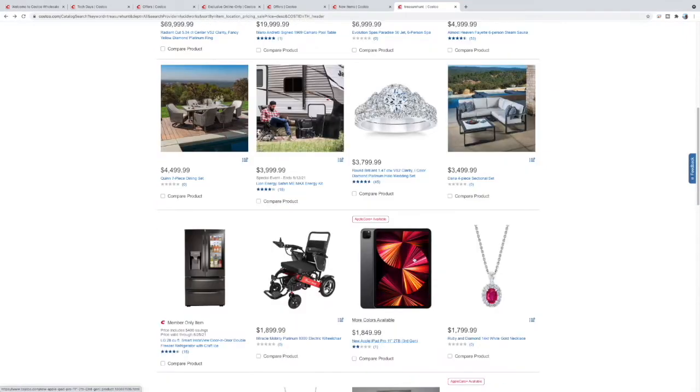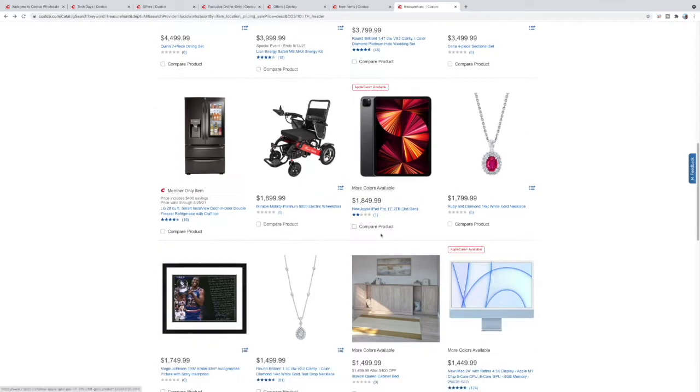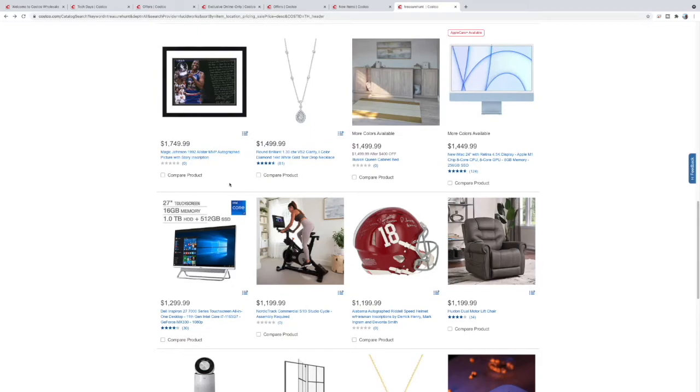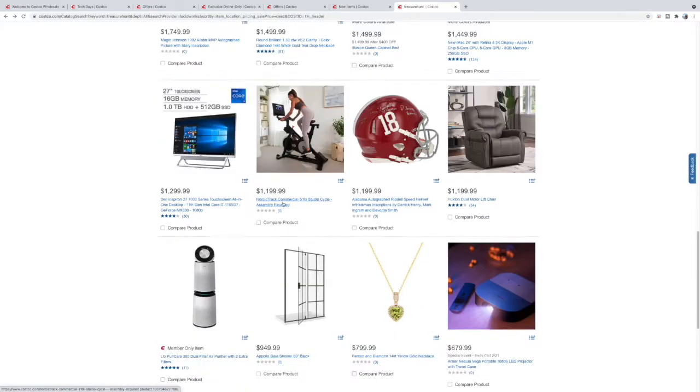$4,000 — you could piece it together but you don't have to think with this. $1,850 for a two-terabyte iPad Pro. It says third generation but it has the camera hump of the fourth generation — this is probably at least a fourth, more than likely the fifth generation, $1,849. Got a Magic Johnson signed picture for $1,750. Another iMac.